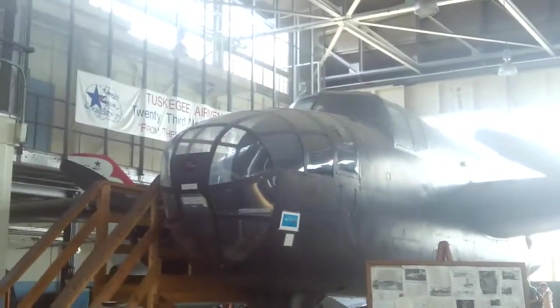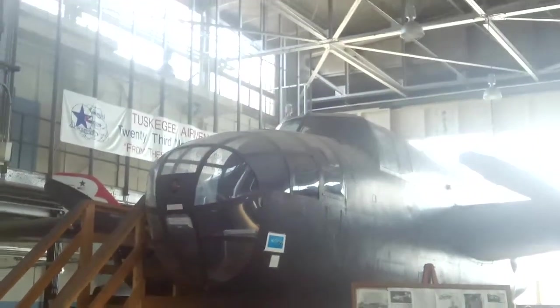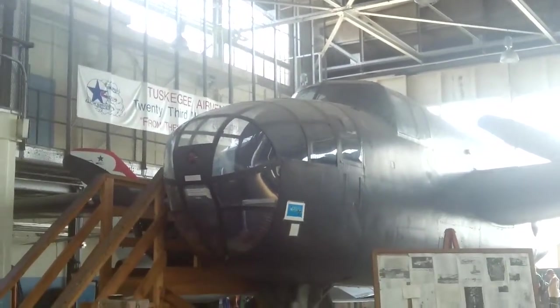This is a TB-25N Mitchell. It is a double propeller aircraft. It would drop bombs, and it would have a machine gun right here, but it's gone. I can show you a little bit of the double propeller front and back.